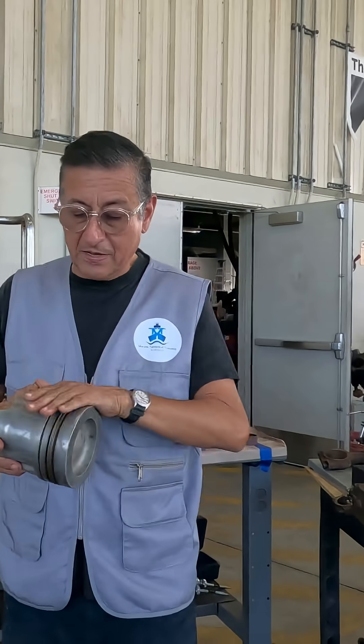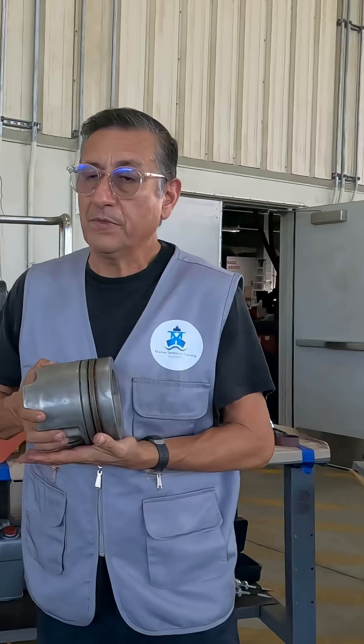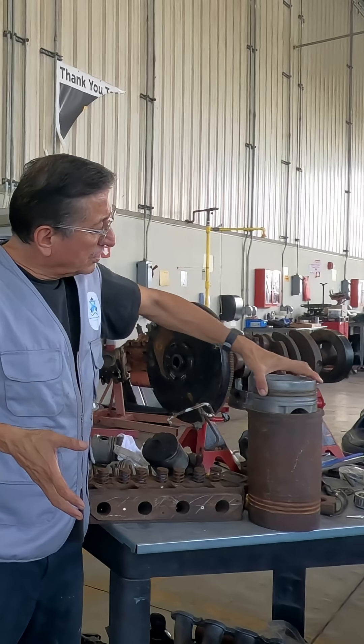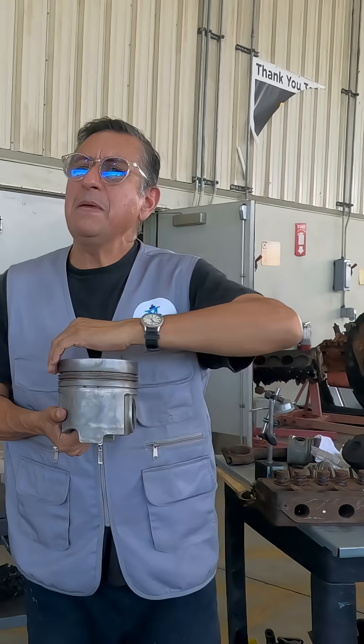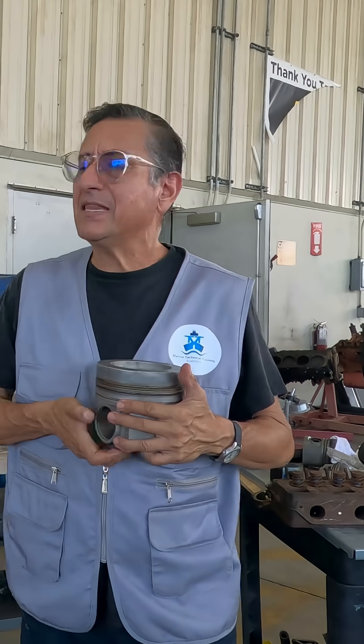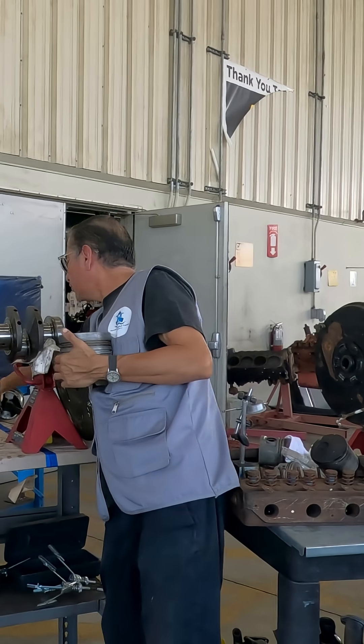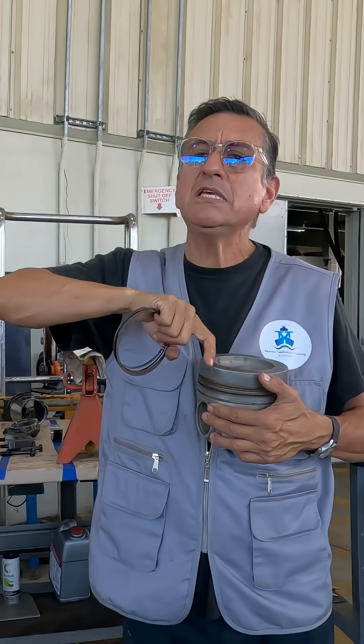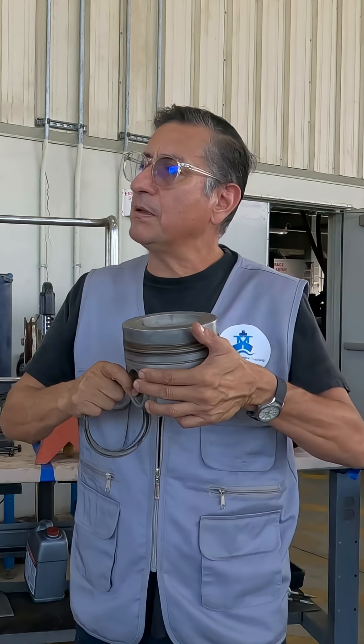In pistons for diesel engines, there is a special consideration. Between the liners and the pistons, the compression must be perfect. The element that keeps the compression in good condition is the piston rings. The piston rings, located here, create the perfect seal between the cylinder liner and the piston.